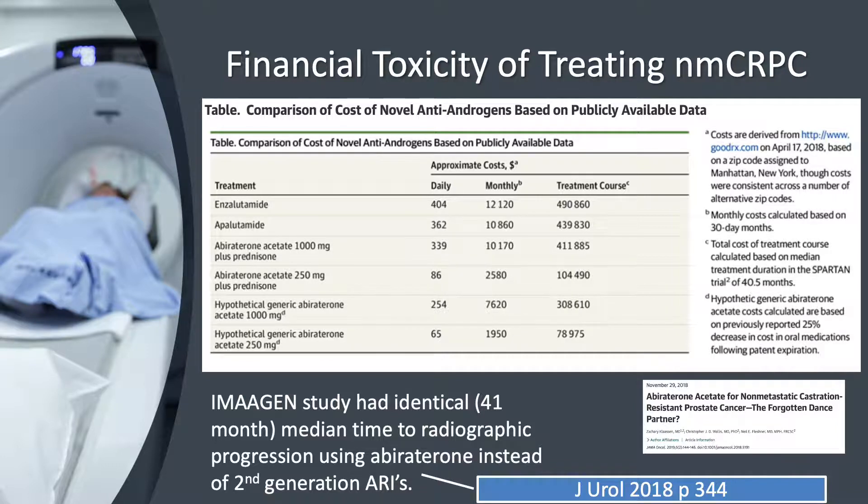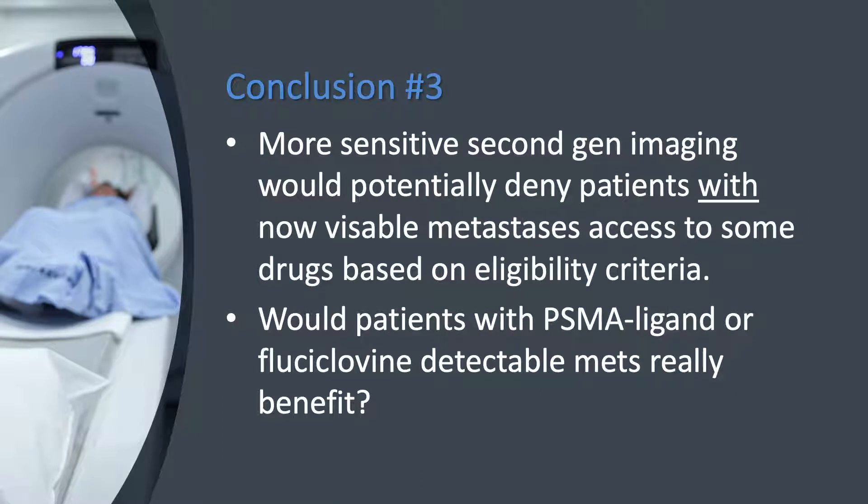This slide shows the hypothetical advantage of using abiraterone in low dose with food. Although not approved, I consider this approach frequently. So aside from the toxicities of the studies using conventional imaging, we really don't know how the second-generation imaging would affect any of these studies. Finding the occult metastases with newer techniques puts us into an unknown area.